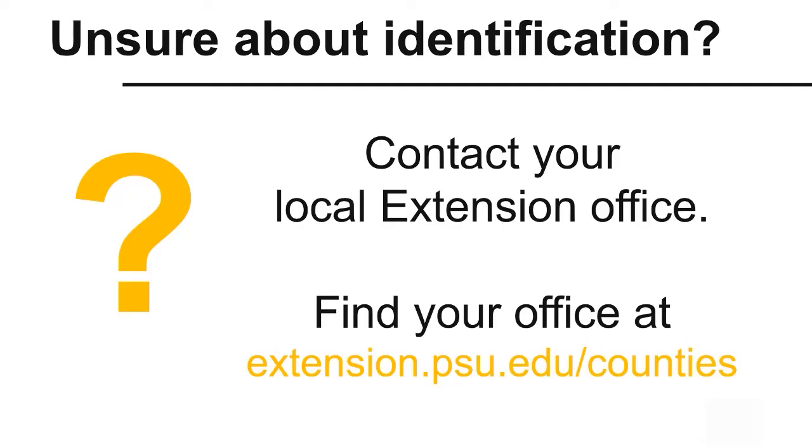If you are unsure about a poison hemlock identification, contact your local Extension office for assistance.